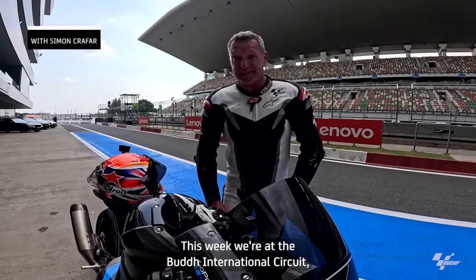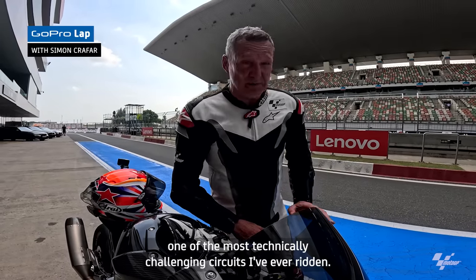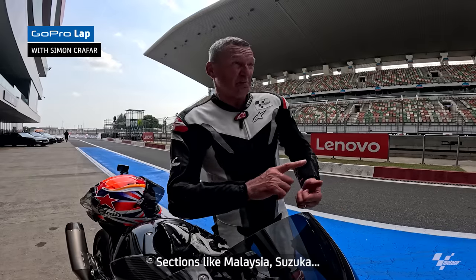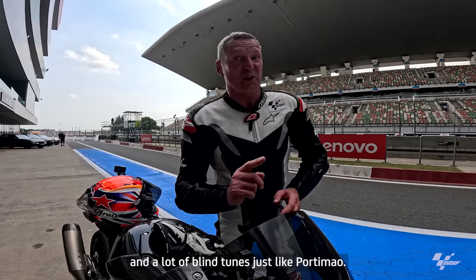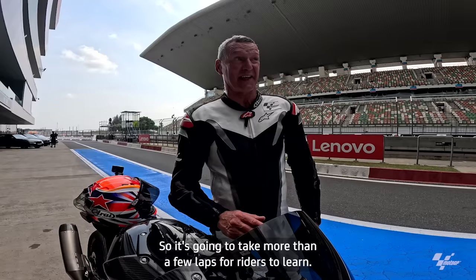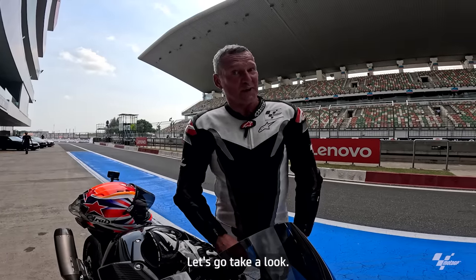This week we're at the Buddha International Circuit, one of the most technically challenging circuits I've ever ridden. Sections like Malaysia, Suzuka, and a lot of blind turns just like Porto Mayo. So it's going to take more than a few laps for riders to learn. Let's go take a look.